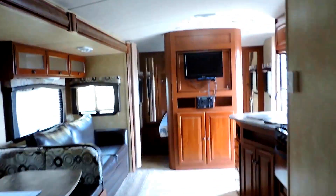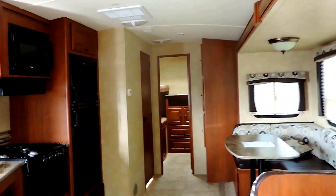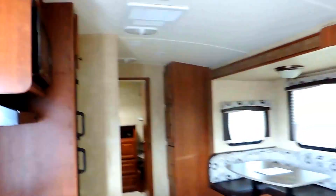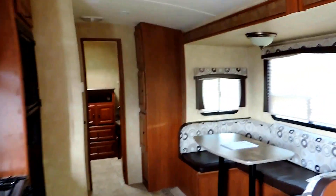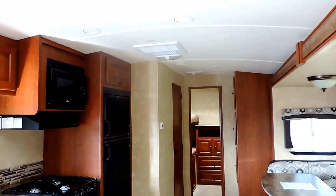This unit sleeps 8 to 10, is 32 feet total in length, and only weighs 5,400 pounds — making it half-ton towable and very lightweight. It looks practically new — very nice for a 2014 Cruiser Radiance 28 QBSS quad bunk. It's a very nice unit.